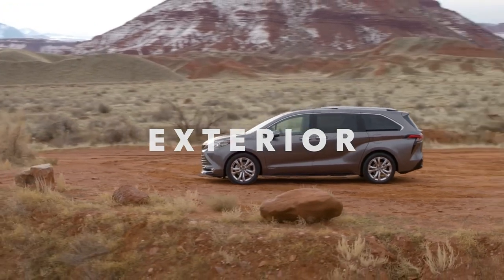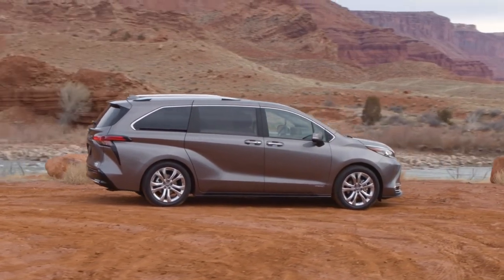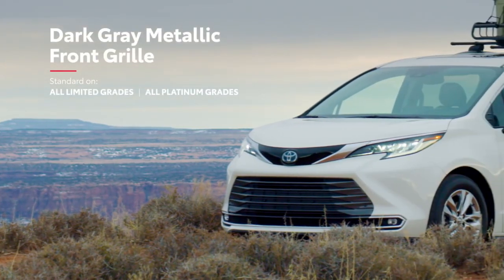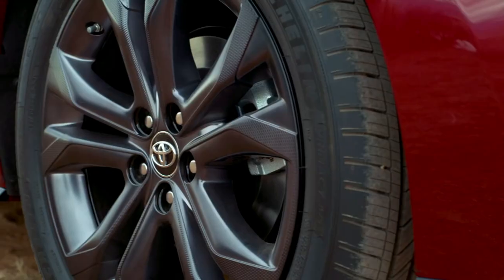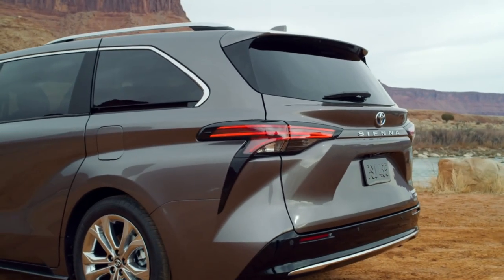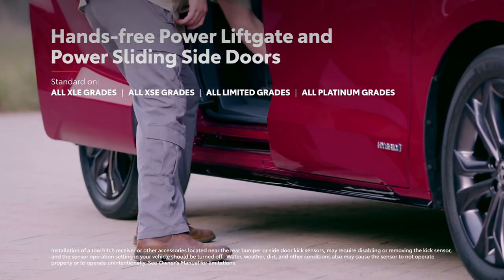Sienna stands out from its segment with distinctive body lines and SUV-inspired design cues. This exterior is offered in multiple styles, with a sporty honeycomb-style grille on the XSE, and a dark grey metallic design on Limited and Platinum. The XSE and Platinum grades up the ante even further with available 20-inch alloy wheels. And even on the outside, Sienna doesn't forget about convenience, with its available hands-free power liftgate and power sliding side doors — perfect for camping, moving, or shopping.